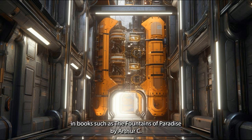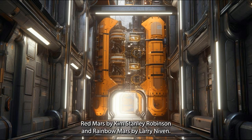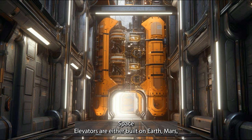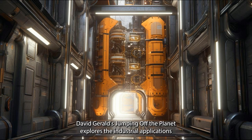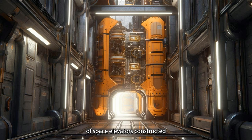Space elevators have been a recurring theme in science fiction novels throughout the years, including The Fountains of Paradise by Arthur C. Clarke, The Web Between the Worlds by Charles Sheffield, Friday by Robert A. Heinlein, Red Mars by Kim Stanley Robinson, and Rainbow Mars by Larry Niven. In these works, space elevators are built on Earth or Mars, allowing for easier transportation of resources and colonists. David Gerrold's Jumping Off the Planet explores the industrial applications of this technology.